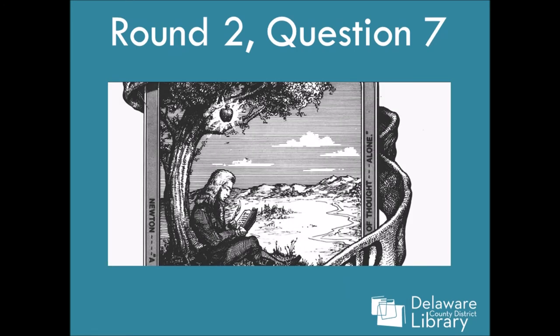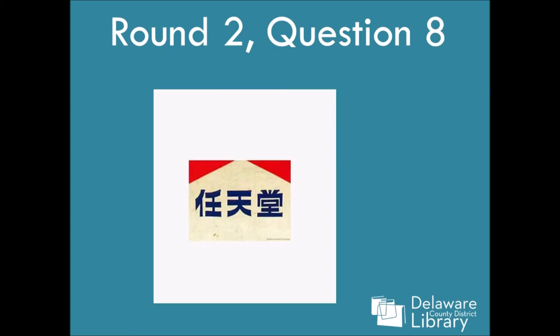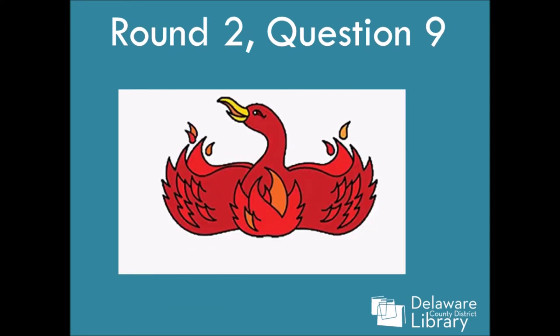Question seven — look for the thing highlighted in this picture and then you've got a clue. Question eight. Question nine — this one's kind of hard too, but you might be using it right now. Clue, clue, clue.